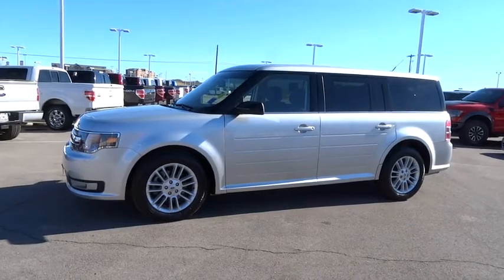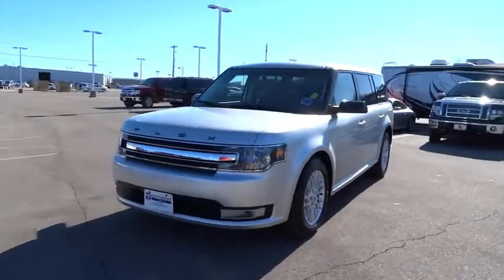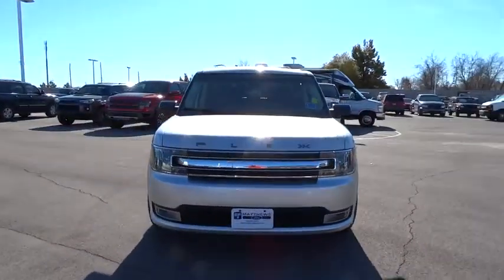The 2013 Flex. Flex isn't just exciting to look at, it's exciting to drive. It hunkers down, puts a limit on lean.